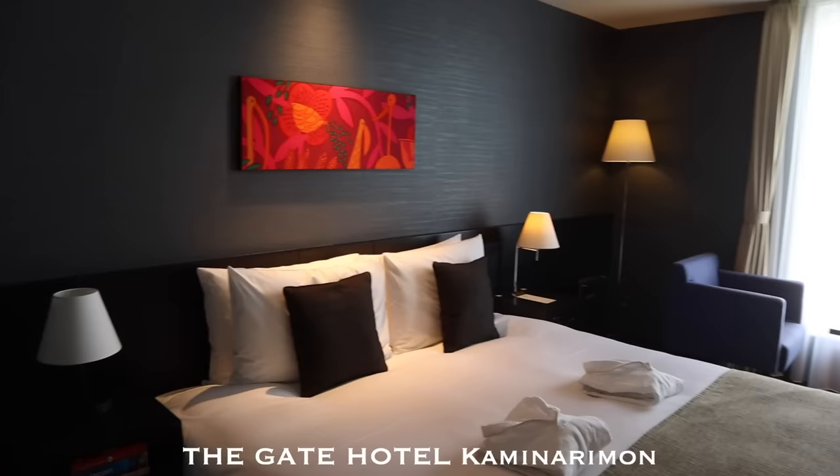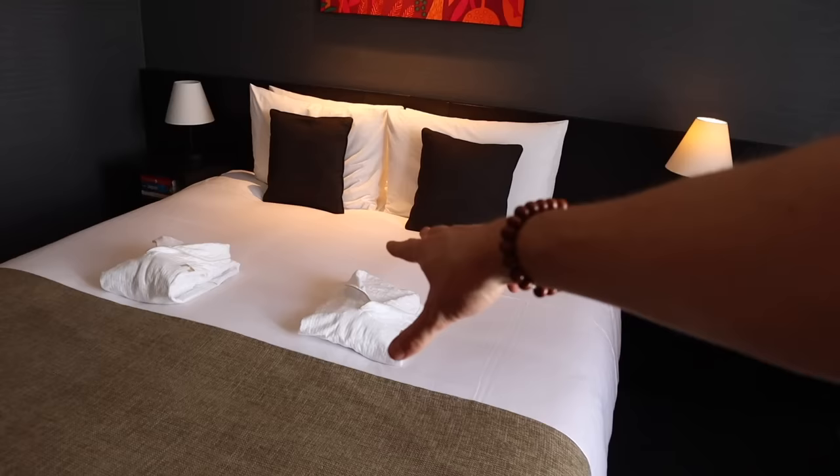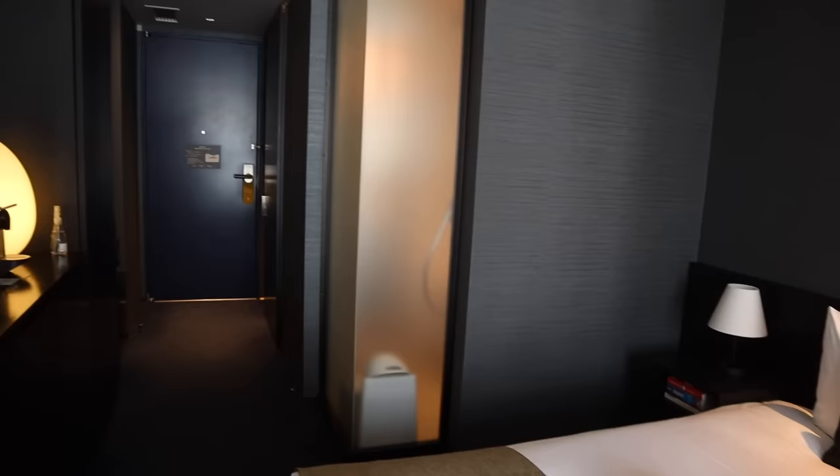So this is the Gate Hotel Kaminarimon. The Gate Hotel is a chain here in Japan and this one is located in Kaminarimon. Two chairs and a desk here, a bit of a view of the area outside. Espresso maker by the TV, very handy.